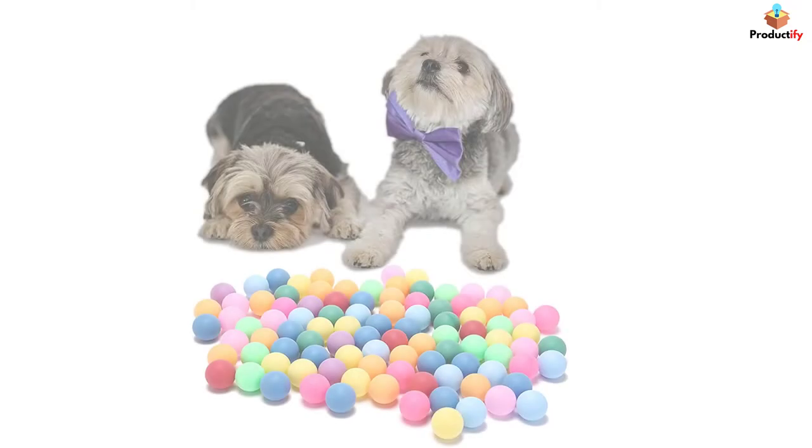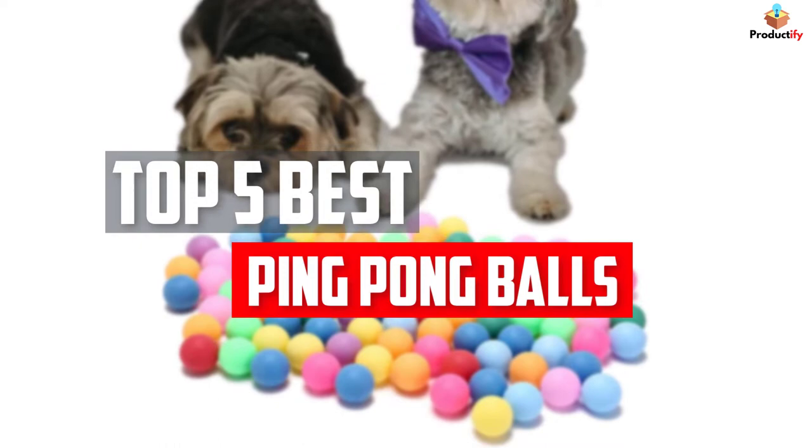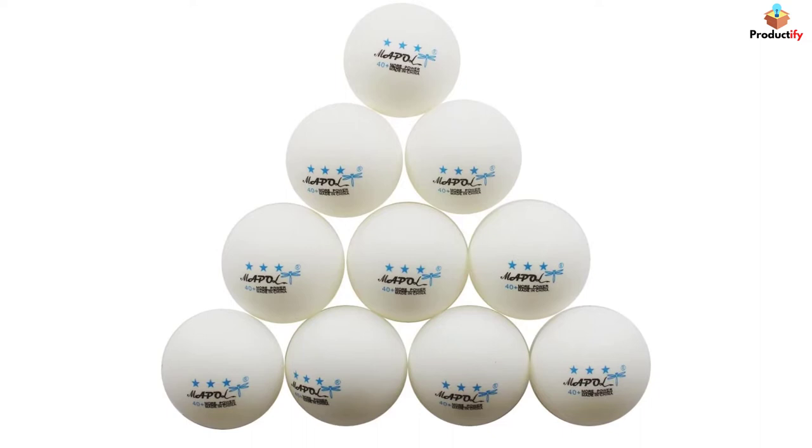In this video, we will look at the top 5 best ping pong balls available on the market today. We made this list based on our personal opinion, hours of research, and customer reviews. We've considered their quality, durability, features, and more.